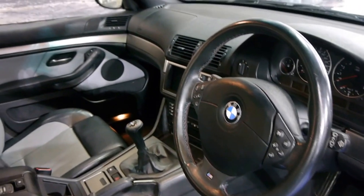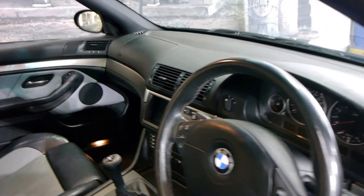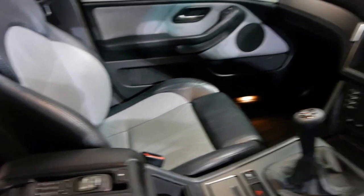They only come in a six-speed manual and they come with the V8. This car has navigation, heated seats, and the old Nokia phone.